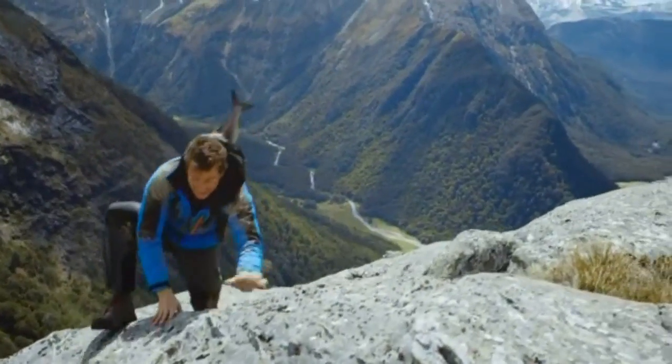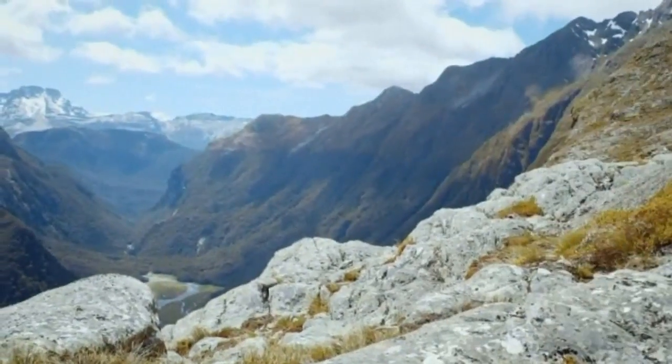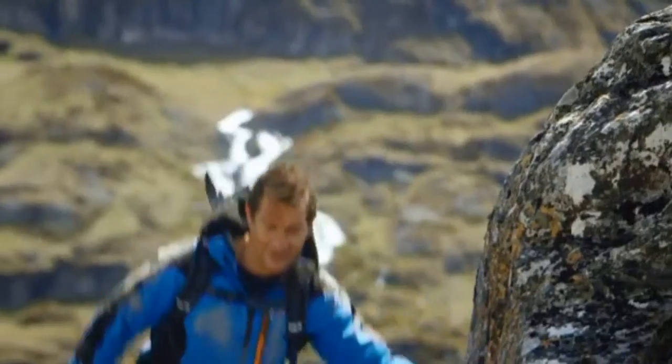Seeing as you're waiting to take off, I'm going to take you through a few of the safety drills I've picked up on my adventures. British adventurer Bear Grylls is the latest star of Air New Zealand's in-flight safety video.